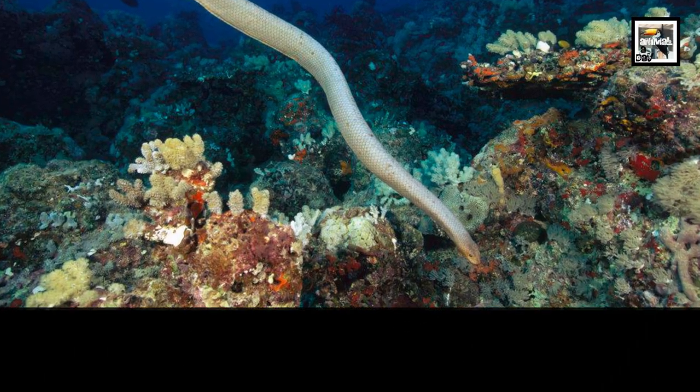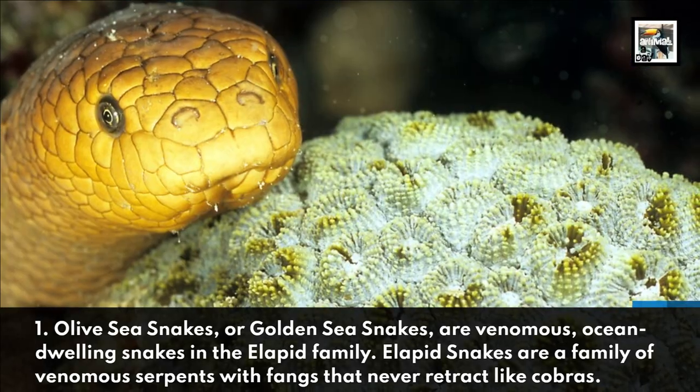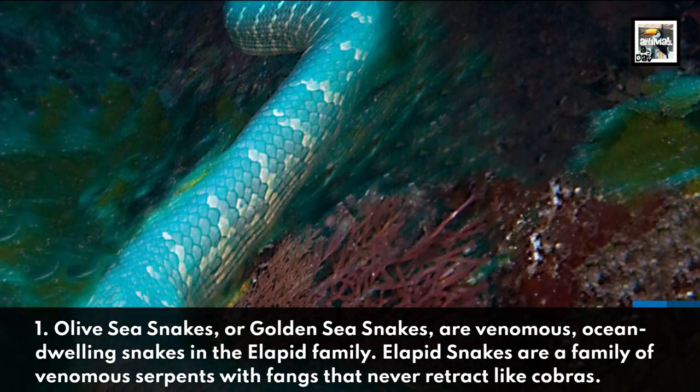1. Olive Sea Snakes, or Golden Sea Snakes, are venomous, ocean-dwelling snakes in the Elapid family. Elapid snakes are a family of venomous serpents with fangs that never retract, like cobras.